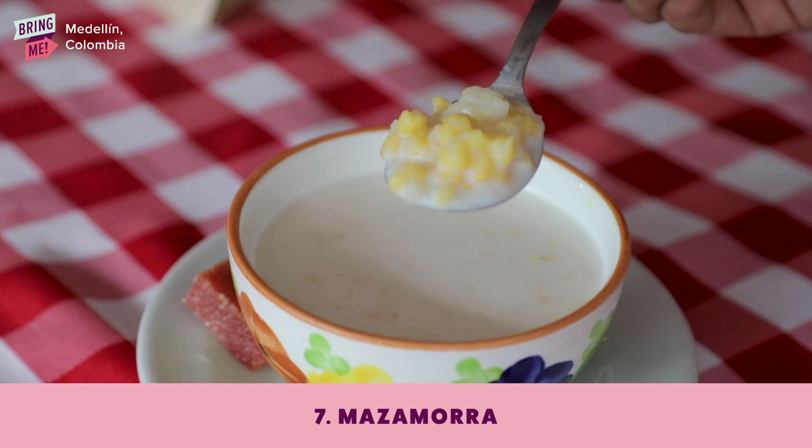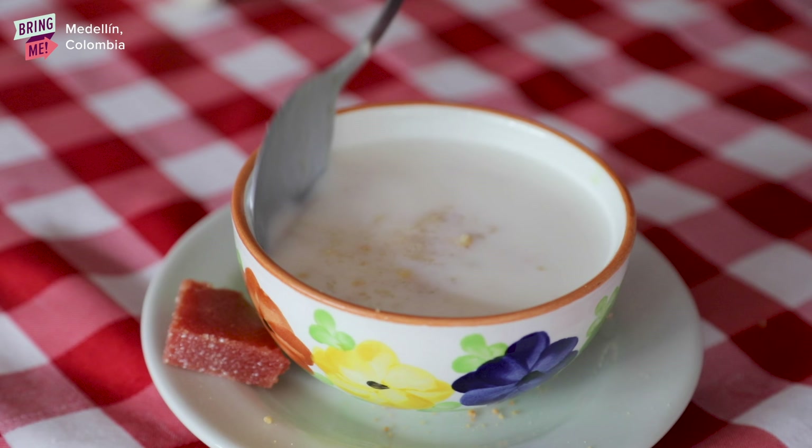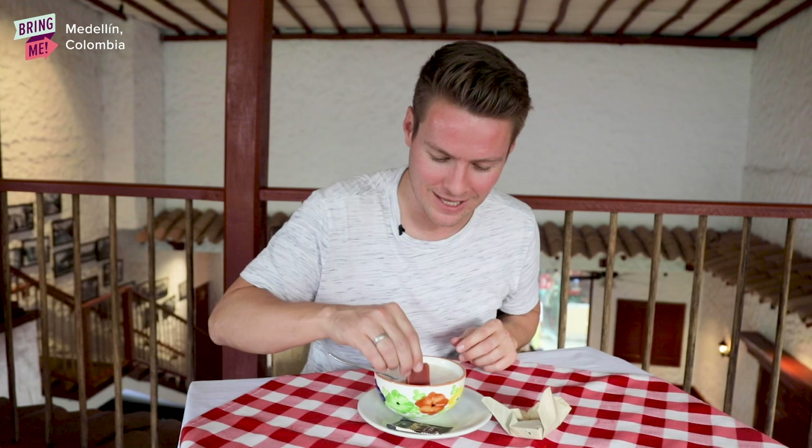Here we have what's called masamora, which is kind of corn kernels with milk. This is a sobremesa in Colombia, and lots of people will have this either after dinner or after lunch as their kind of dessert. You often have this with a bocadillo, which is a traditional Colombian sweet wrapped in plantain leaf. What you do is you dip the bocadillo into the masamora — just like that. It's delicious.